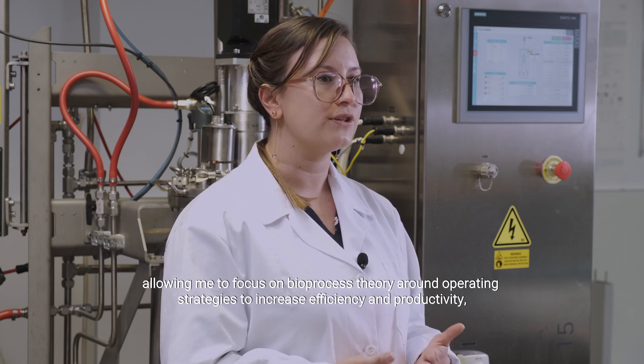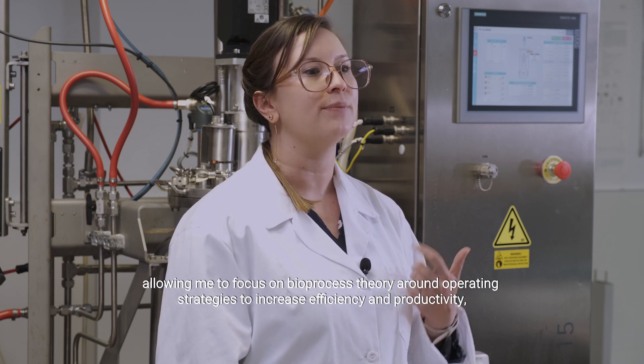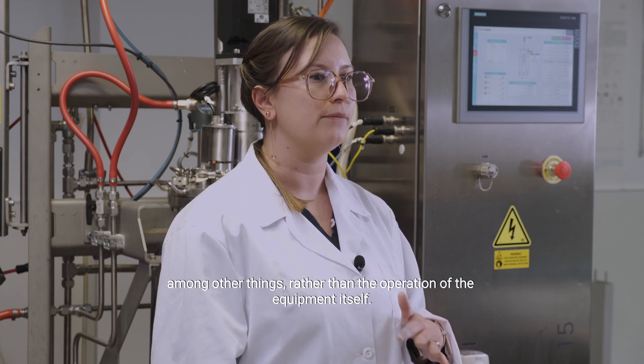It's allowing me to focus on bioprocess theory around operation strategies to increase efficiency and productivity, among other things, rather than the operation of the equipment itself.